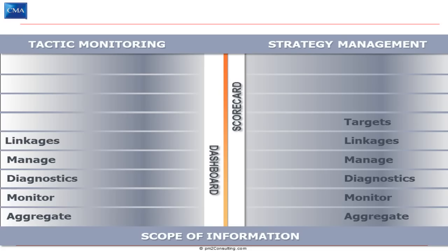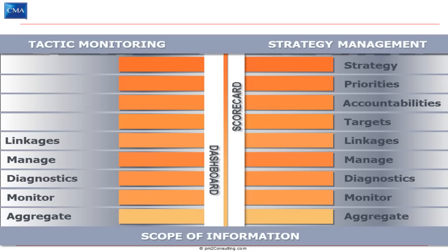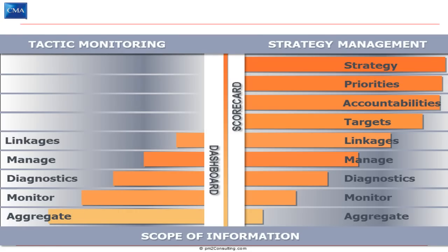There are other things that scorecards typically bring to the table: things like targets, personal or team accountabilities, most importantly priorities, and finally the strategy overlay itself. Looking at the data available, there's a skew — dashboards are around providing aggregation, monitoring, and diagnostic tools, whereas scorecards are more about describing strategy, priorities, accountabilities, and those sorts of things. This isn't a precise definition, but it's indicative of how we want you to think about scorecards in the context of these EMAGs.